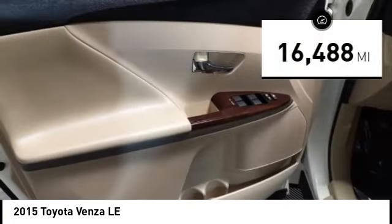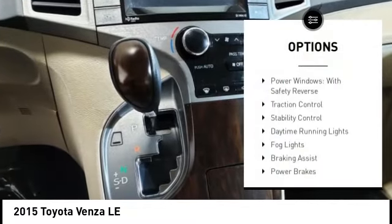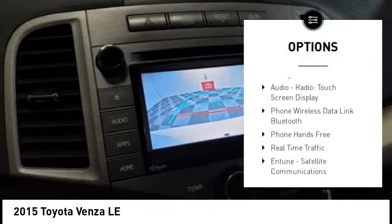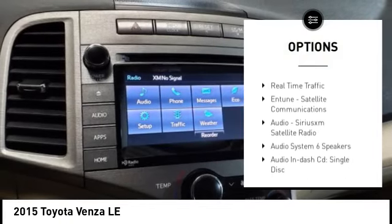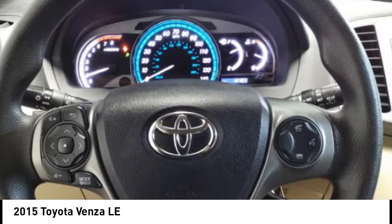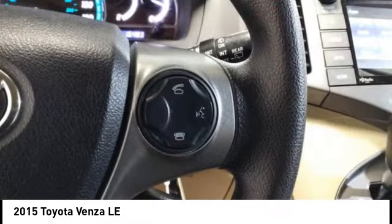This vehicle has less than 20,000 miles. Here are some of this vehicle's great options: power windows with safety reverse, traction control, stability control, daytime running lights, fog lights, braking assist, power brakes, rear view camera, airbags — driver and knee — audio radio, and touchscreen display.